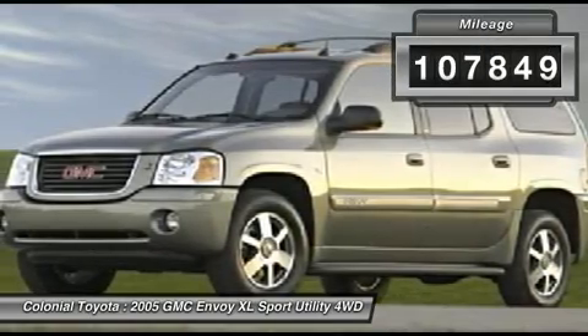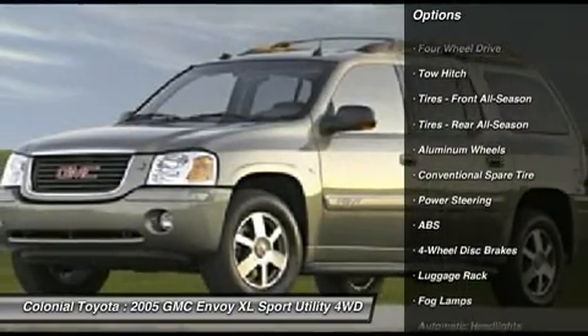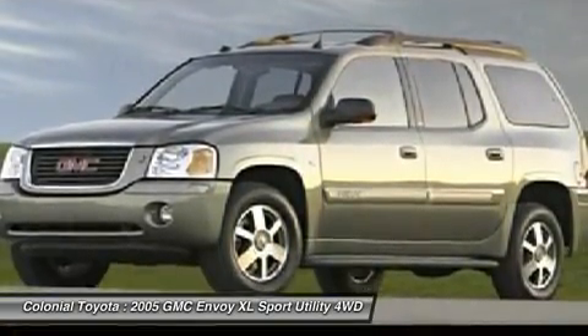Here are some of this vehicle's great options: tow hitch, anti-lock braking system, power steering, adjustable steering wheel, driver airbag, keyless entry, four-wheel drive, cruise control, aluminum wheels, and four-wheel disc brakes.